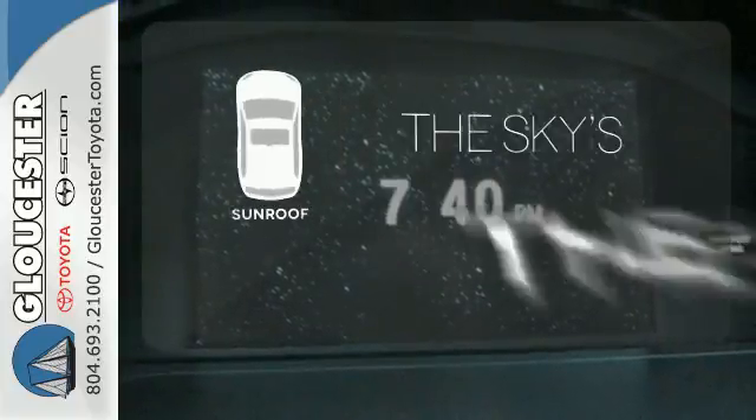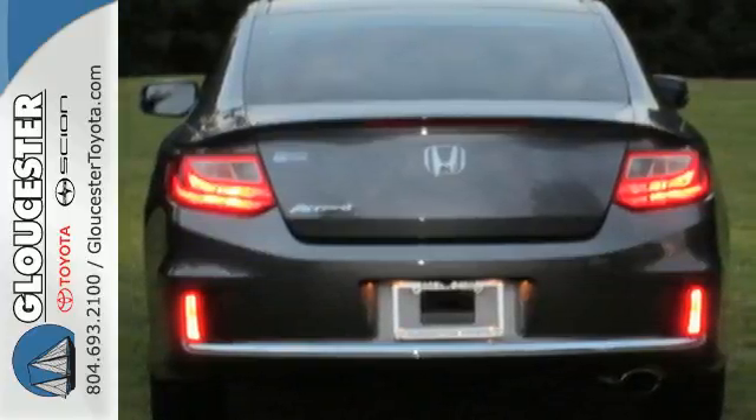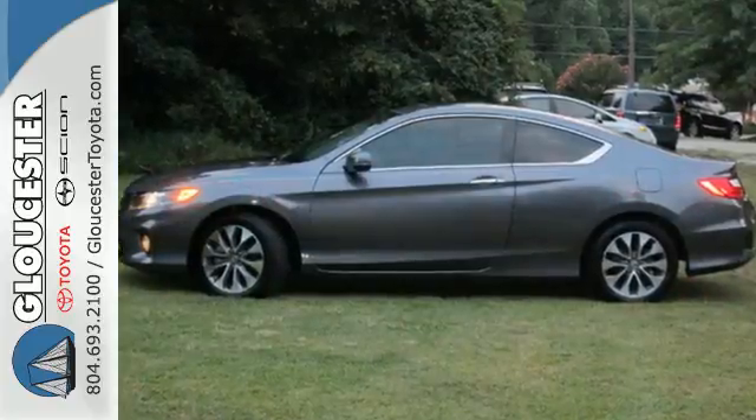Get your daily vitamin D by opening up the sunroof. Year after year, the Accord is showered with awards and praise. Come see why today.